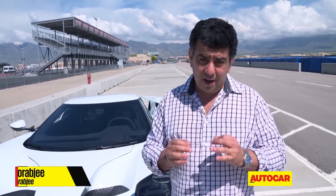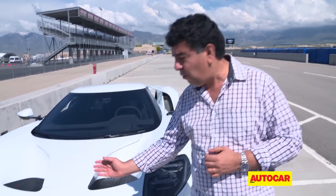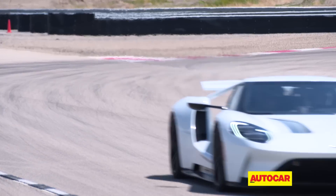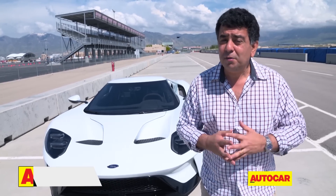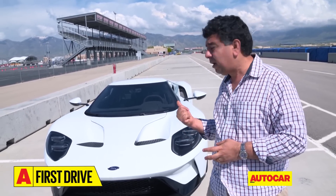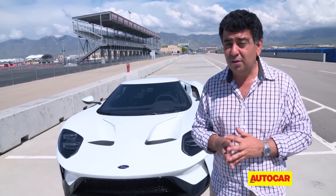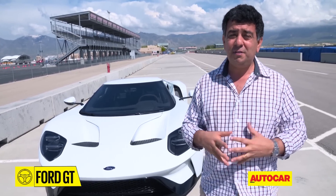About 6,800 very rich people are queuing up with a cheque of $450,000 to buy a Ford. We all know the blue oval sits on the bonnet of some very humble cars like the Figo, Icon, and EcoSport, but the car I'm about to drive today is no ordinary Ford — it's the iconic Ford GT, which has a reputation of slaying supercars. I'm going to find out just how quick it is on track and then on the road.